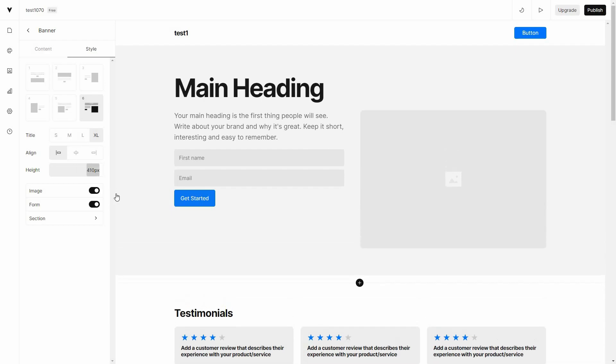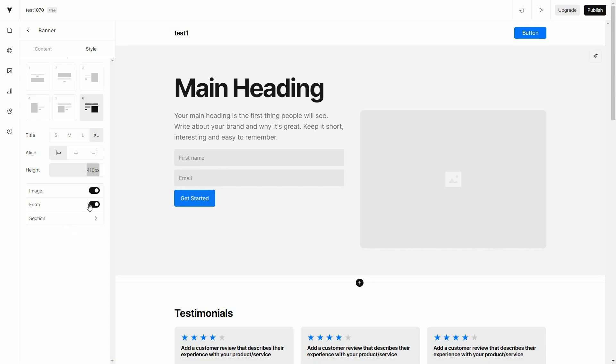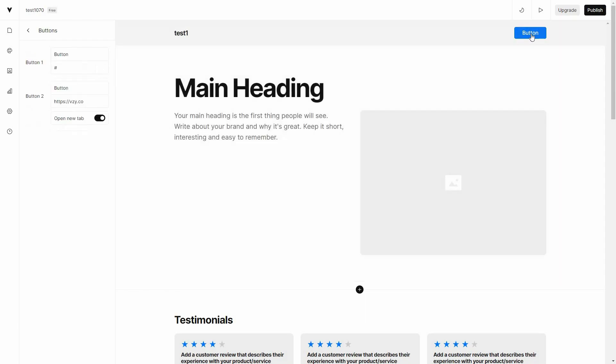You can also change the height — you can see it decreasing and increasing. You can disable the image, and you can also disable the form. You can go to the section tab to change the color, upload a file, make the height fill or fit, and change the width as well as the spacing.